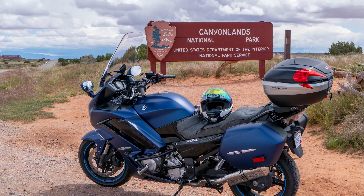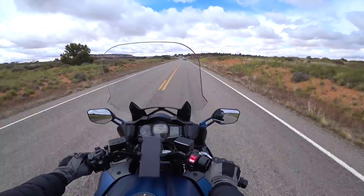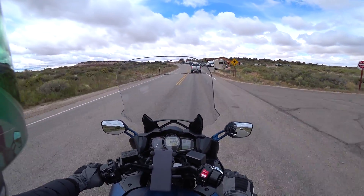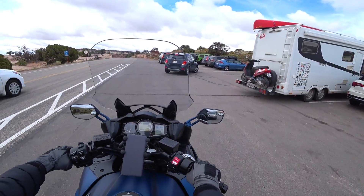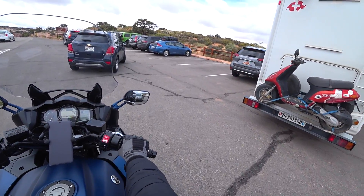We're just entering Canyonlands National Park outside of Moab. We'll stop and take a few pictures of the canyons here — Schaefer Overlook is right here at the visitor center. Walk out there and get quite a view of that.